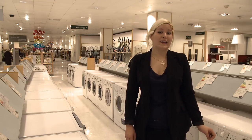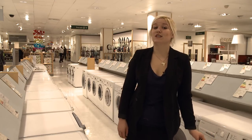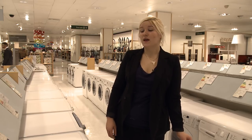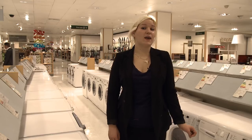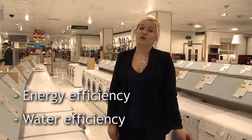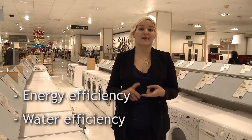Best Buys combine great cleaning with convenience, but our testing doesn't stop there. We also expect a washing machine to work efficiently. Nearly all washing machines are A-rated these days, but we go the extra mile in our tests, seeing how much energy and water each model uses on the cotton load and the EasyCare program.